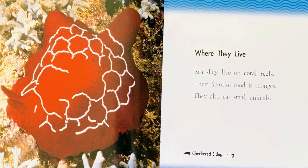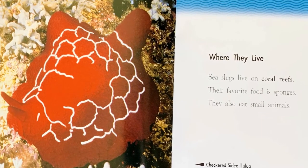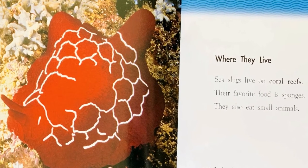Where they live. Sea slugs live on coral reefs. Their favorite food is sponges. They also eat small animals.